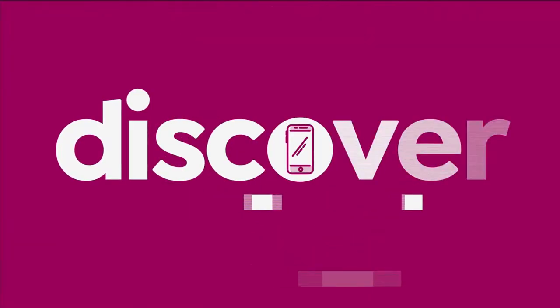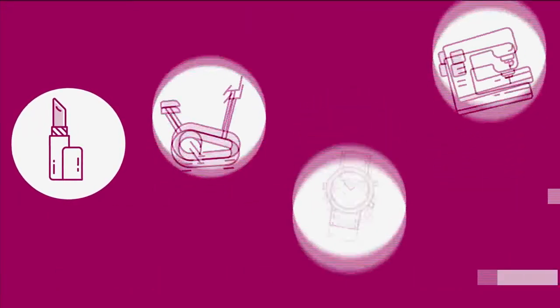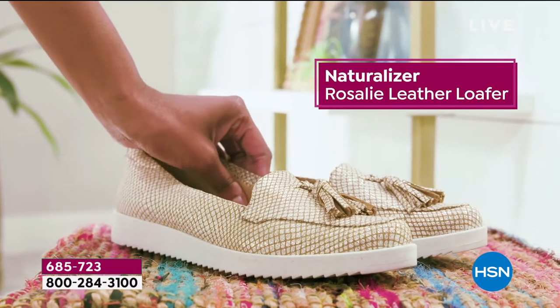Naturalizer was one of the first brands to be able to create shoes in America for women on a female last versus a male last. And all these years we fall in love with Naturalizer. We've partnered with them today to bring you an incredible today's special. Joining us today is Taya, the brand ambassador.